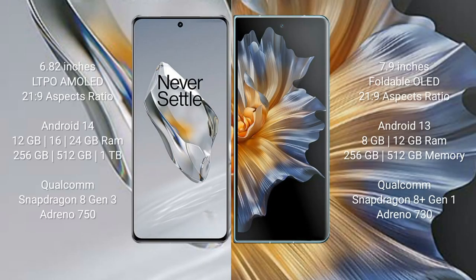The OnePlus 12 features a 6.82-inch LTPO AMOLED display with a 21:9 aspect ratio. The Honor Magic VS comes with a 7.9-inch foldable OLED display with a 21:9 aspect ratio. The OnePlus 12 runs on Android 14 and comes with 12GB, 16GB, or 24GB RAM and 256GB, 512GB, or 1TB internal storage.